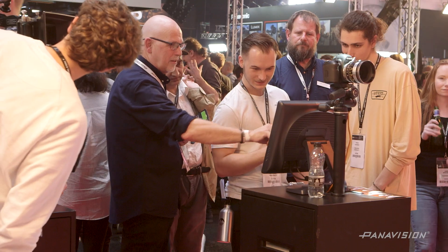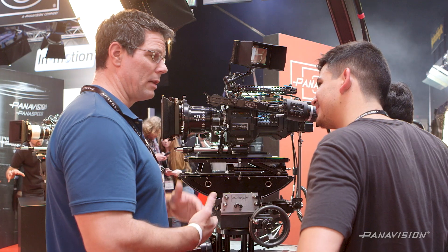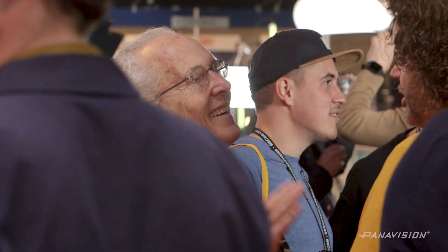One of the benefits of being Panlux as a rental company is we're really close to our users. We're talking to DPs, gaffers, and best boys on a daily basis, so having that unfiltered contact with users makes it easy to understand their requirements and how they're changing over time.